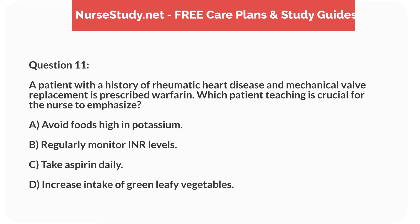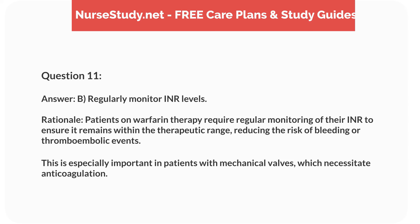Question 11. A patient with a history of rheumatic heart disease and mechanical valve replacement is prescribed warfarin. Which patient teaching is crucial? Answer: B. Regularly monitor INR levels. Rationale: Patients on warfarin therapy require regular monitoring of their INR to ensure it remains within the therapeutic range, reducing the risk of bleeding or thromboembolic events. This is especially important in patients with mechanical valves, which necessitate anticoagulation.